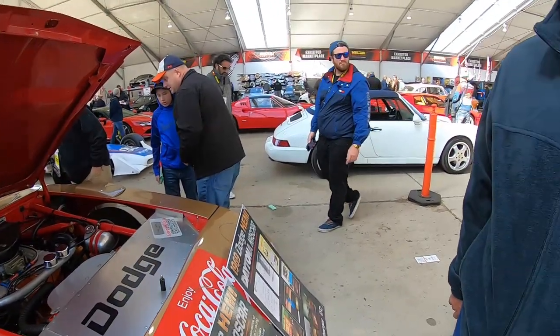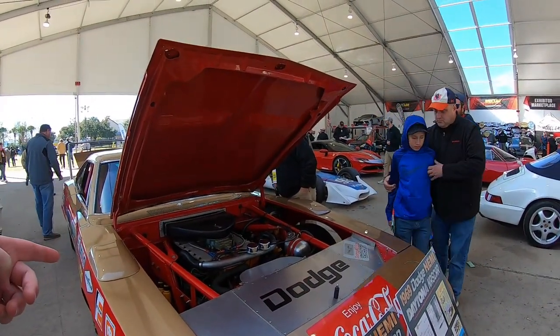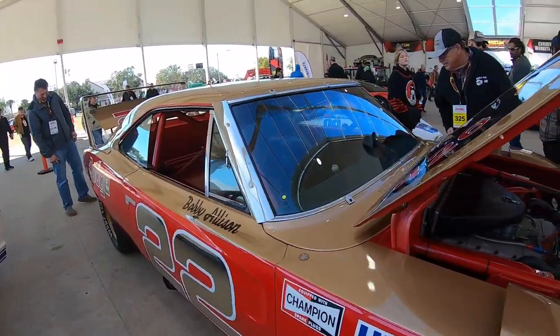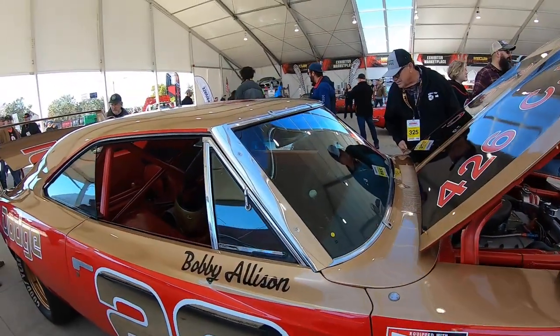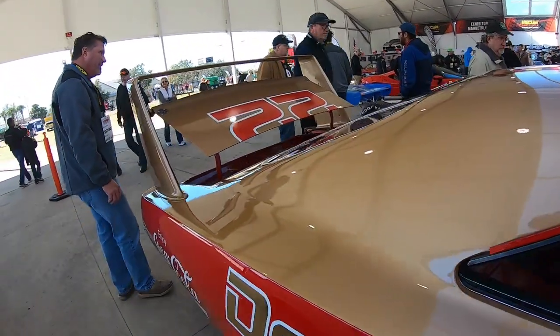That made my day — that is awesome. He made this paint scheme too, so that makes it even more special. If anybody copies this paint scheme, it looks awesome on it. It's a neat piece of NASCAR history.